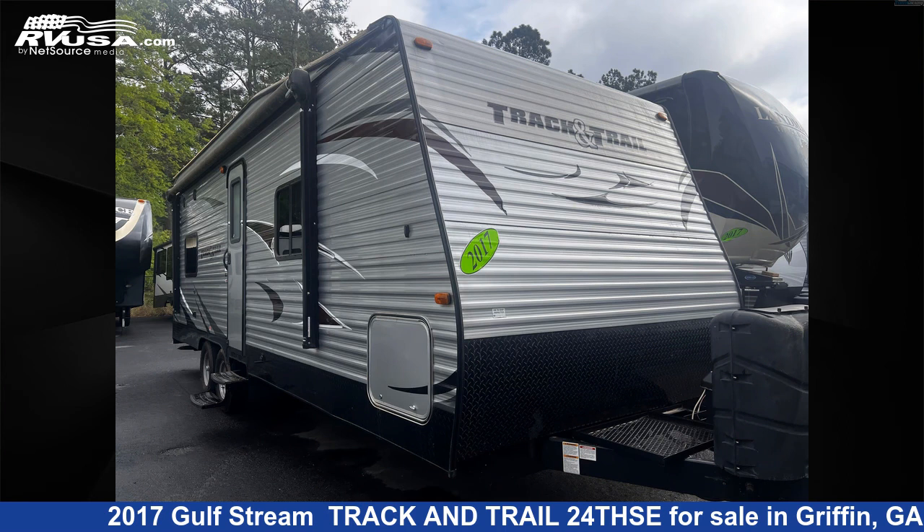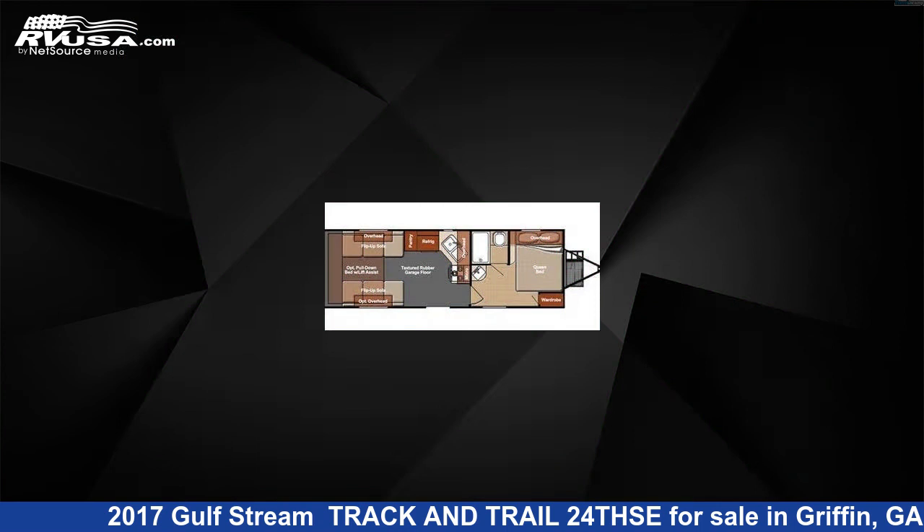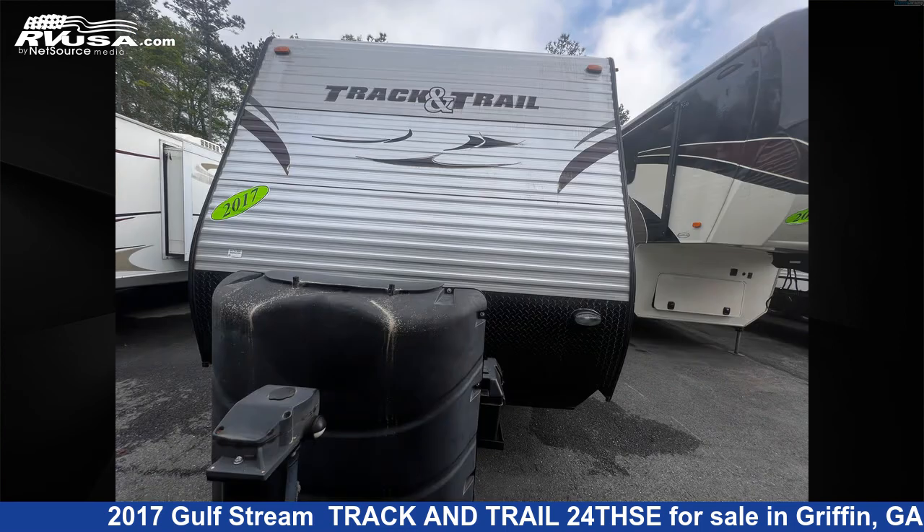This 2017 Gulf Stream Track and Trail 24THSE is a Toy Hauler RV. It is located in Griffin, Georgia, 30223 and is offered for sale by Travel Camp of Atlanta.